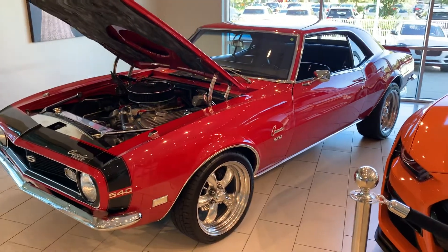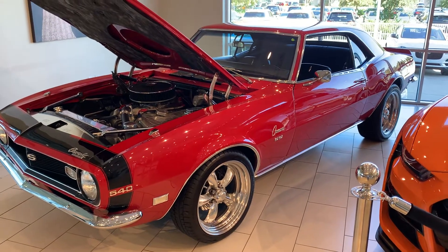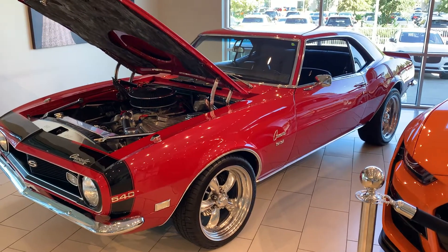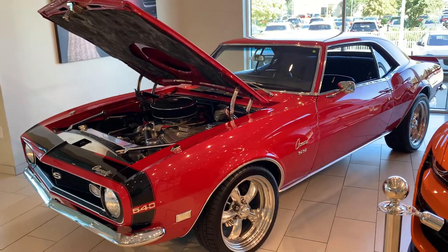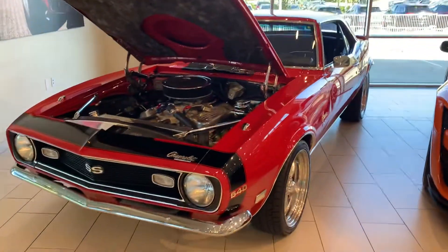I'm gonna do a short little walk around video of the whole car. The 68 Camaro is absolutely amazing. That 540 engine in it is all the engine in the world you need in this car.